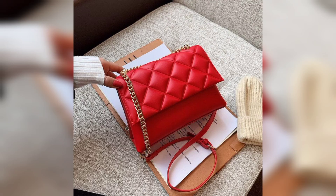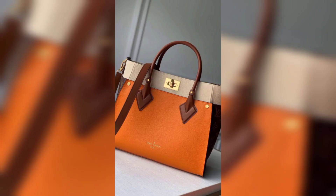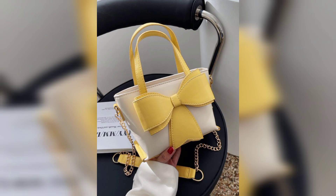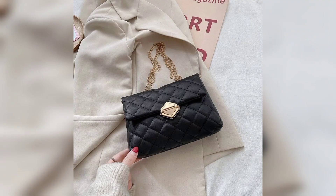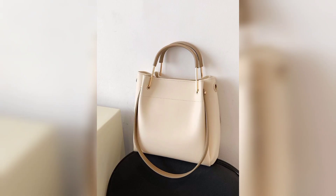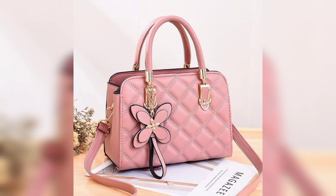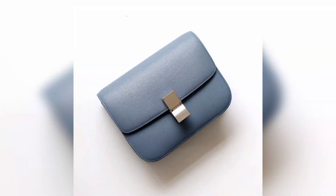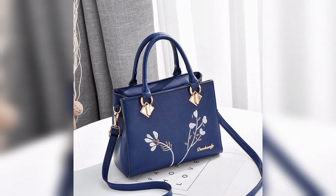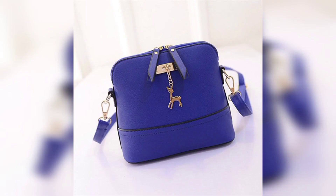Here we have some collections, some categories, some styles, and some materials of handbags which look elegant and give a very fine look. It gives you an idea of how to carry your handbag with your outfit and which kind of handbag to carry. Let's have a look at these bags.